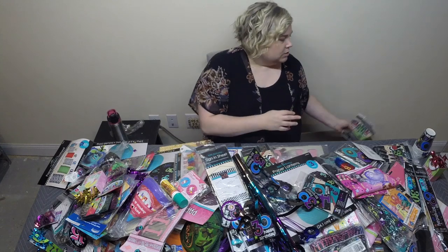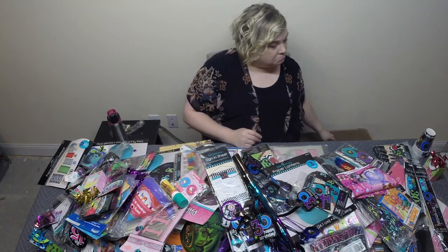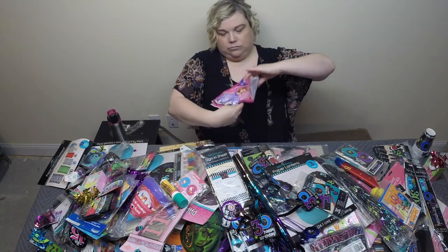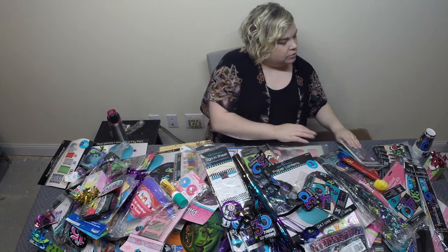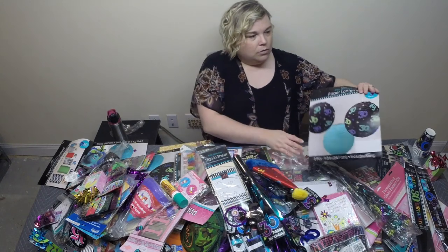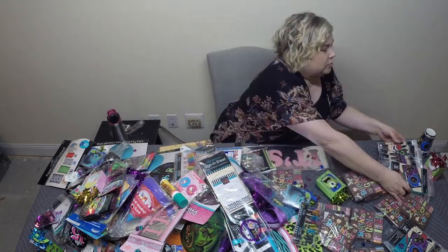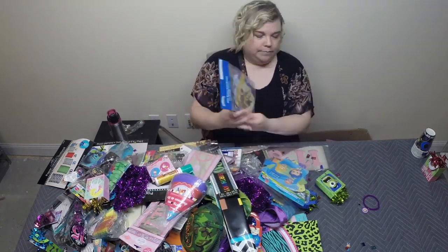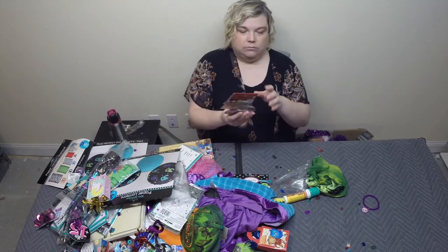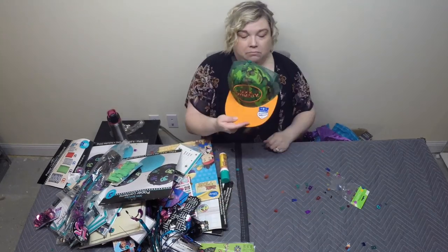Some more invitations for 30th and 40th birthday. That's kind of random - a cat collar. Treat bags for a party, and some more thank you cards. Some more invitations - looks like there's a bunch of them right here. Some more lanterns.